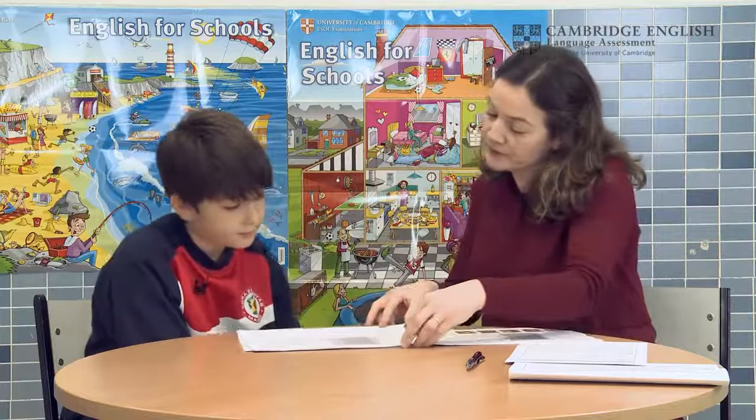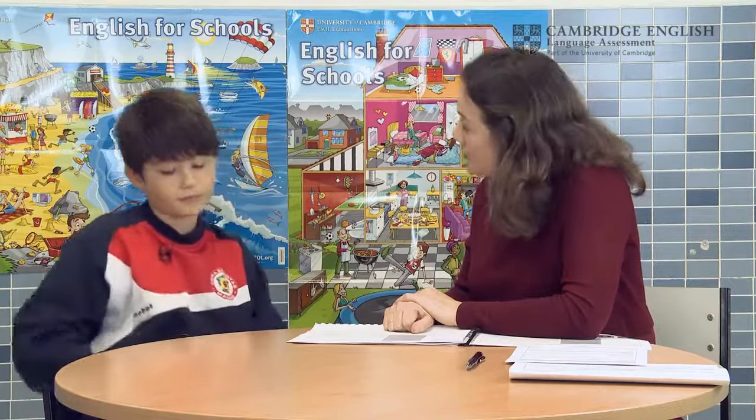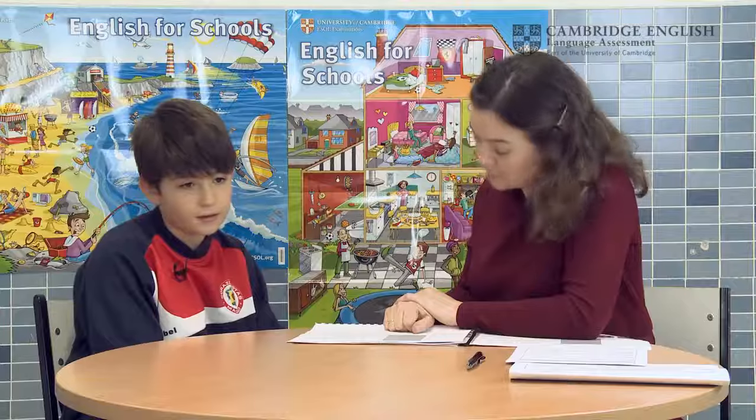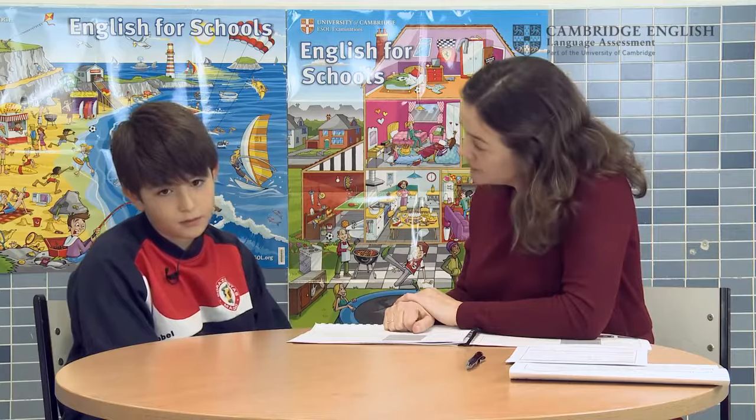Now let's talk about your home. Do you live in a house or an apartment? I live in an apartment. How many rooms are there in your apartment? There are four rooms. Who lives in your apartment? My mum, my brother, and my other father. Very good. And where do you eat in your home? I eat in the kitchen. Tell me about your kitchen. It has two lights. It is smaller. Who cooks in your kitchen? My mum cooks. Very good. Thank you, Beltran. Goodbye. Thanks.